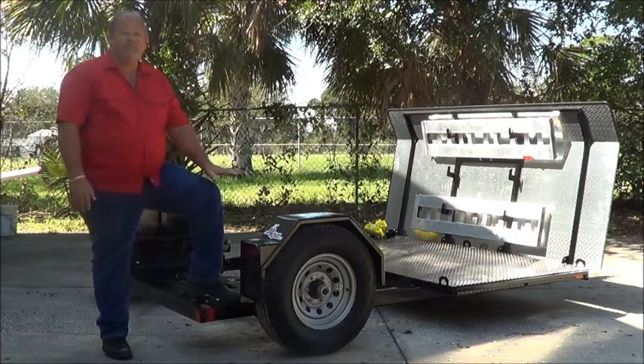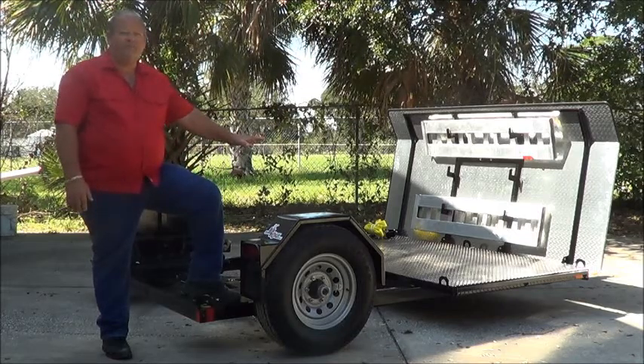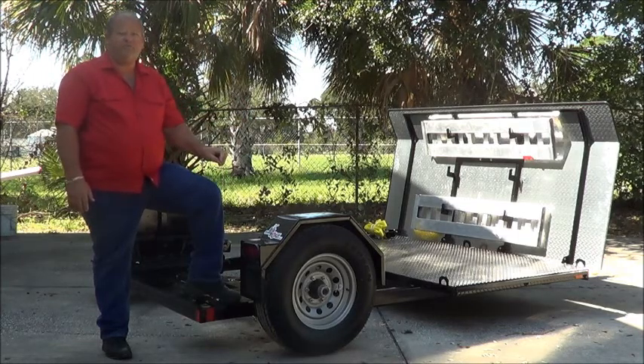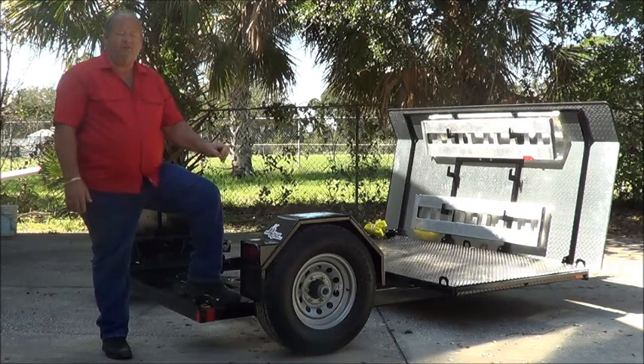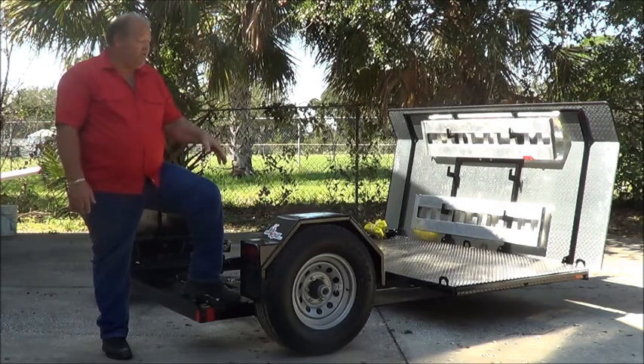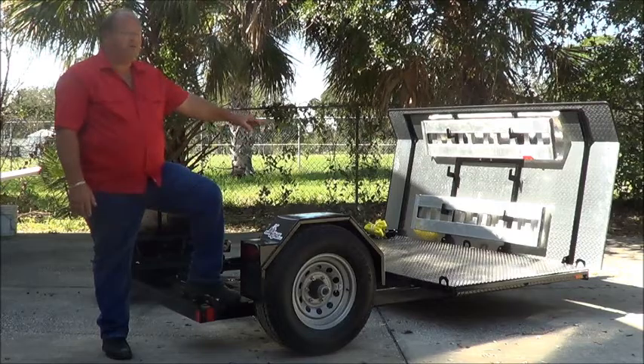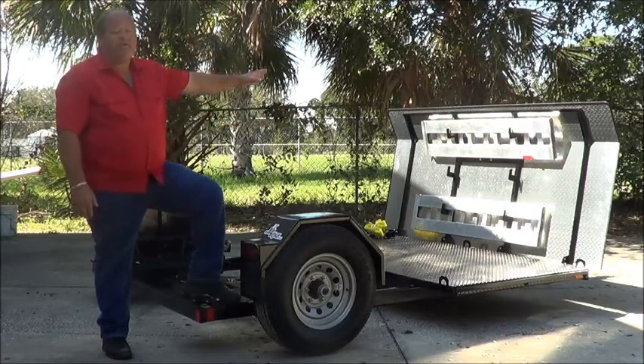The standard features for this dolly in braking are electric over drum brakes, but it does come with electric over hydraulic surge brakes or electric hydraulic disc brakes. You can also get aluminum wheels, airline track setup on the deck, and an electric tongue jack in the front.